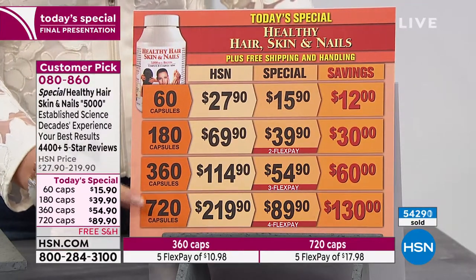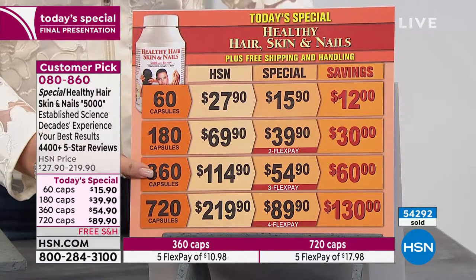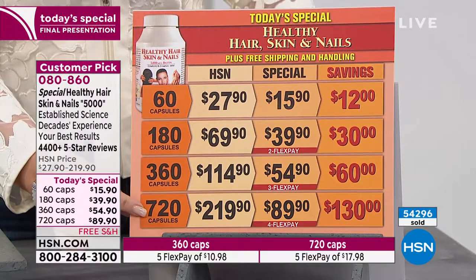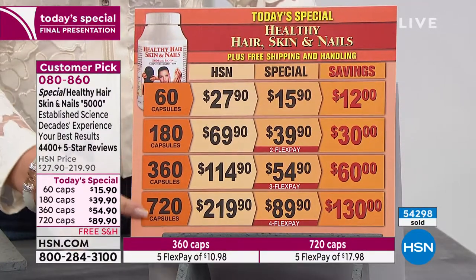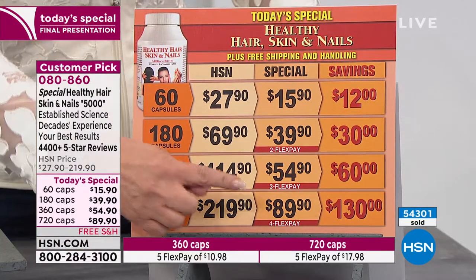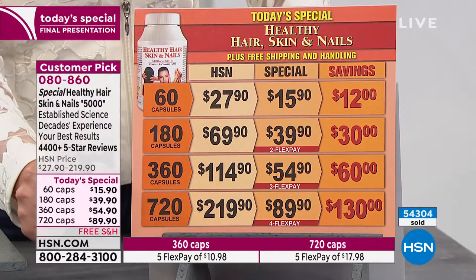Most people are ordering the 720 or the 360. If you take one a day like I do, this is going to last a year. If you take two a day, which is the recommended — which is 5,000 micrograms — the 720 is where you want to go. You could also order the 720, take one a day, and that is a two-year supply. And remember, at midnight this price goes up to $219.90.